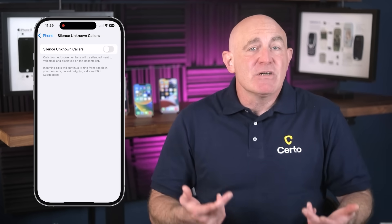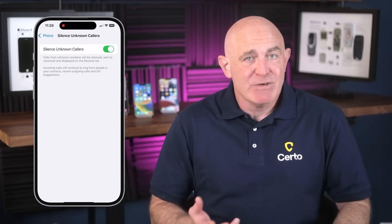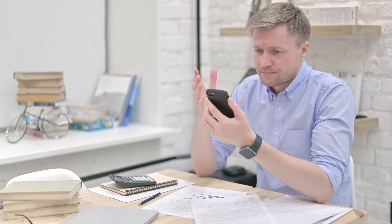Now you might be thinking, didn't iPhones already have some protection against unwanted calls? And you're completely right, but this is completely different from anything Apple has offered before. The old silence unknown callers feature was basically digital earplugs — it would send unknown calls straight to voicemail, but you had no way of knowing if that missed call was actually important. Call screening represents a fundamental shift in how your iPhone handles unknown numbers. Instead of just blocking or silencing calls, your iPhone now actively gathers information from callers before interrupting you. This is huge because it solves the biggest problem with call blocking: you never knew what you were missing. Now legitimate callers can still reach you by simply identifying themselves, while scammers and robocallers are effectively filtered out.